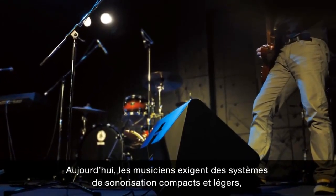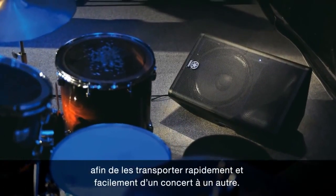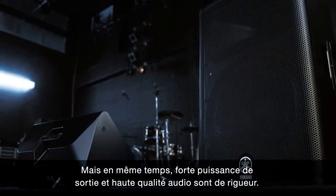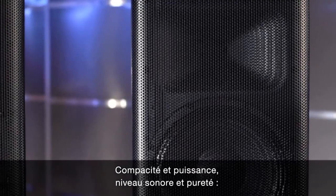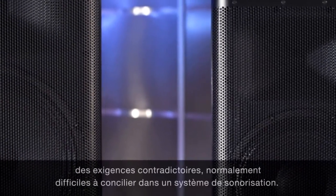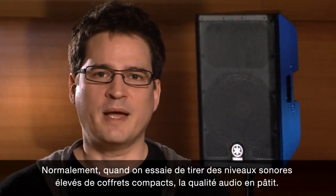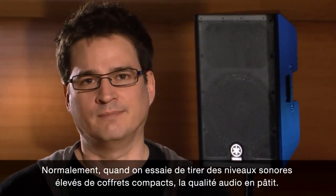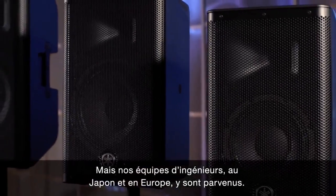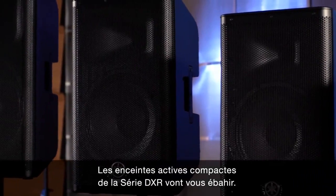Live performers today need PA systems that are compact and lightweight, so they can be carried to gigs and set up quickly and easily. But at the same time, high output power and high audio quality are a must. Small and big, loud and pure — these are things that normally are very difficult to put together in a PA system. High output levels from compact speaker enclosures normally result in lower audio quality, but our engineering teams in Japan and Europe have pulled it off. The compact DXR series of speakers will blow you away.